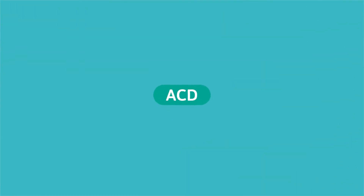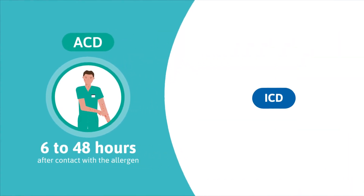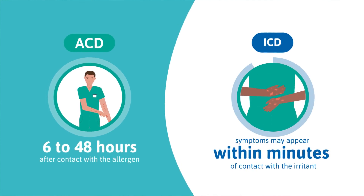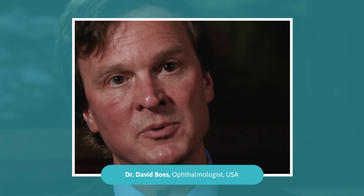Lastly, ACD symptoms can appear 6 to 48 hours after contact with the allergen. This is a delayed reaction compared to ICD, where symptoms may appear within minutes of contact with the irritant. At the peak of the inflammation, when I was getting it up on my chest, it made me quite concerned that I wasn't going to be able to do surgery anymore.